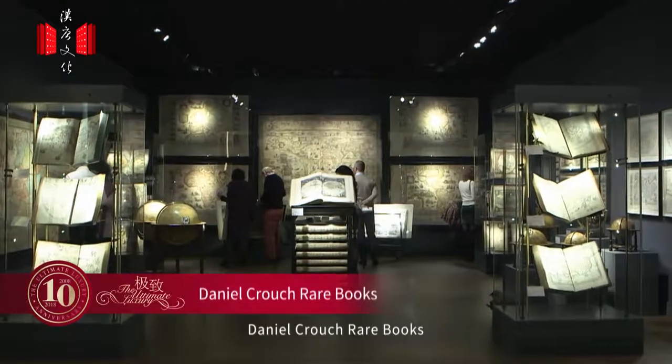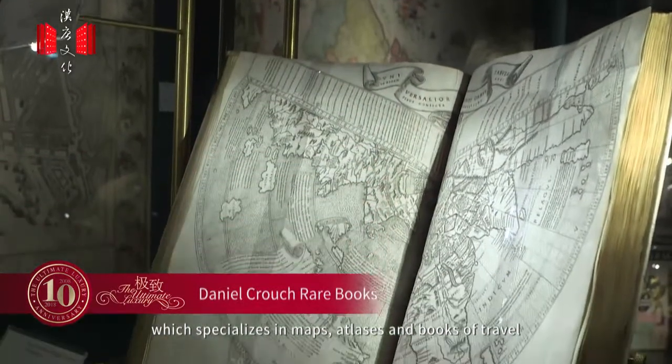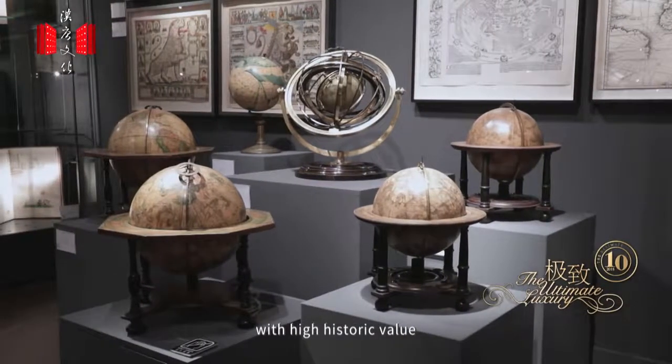Daniel Crouch Rare Books, which specializes in maps, atlases, and books of travel, showcases delicate books and globes with high historic value.